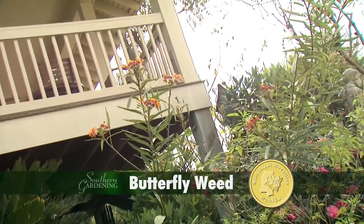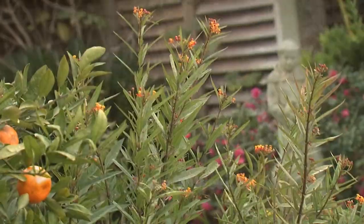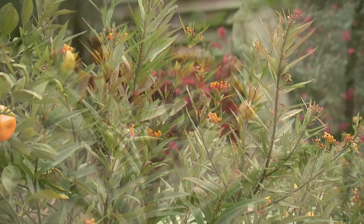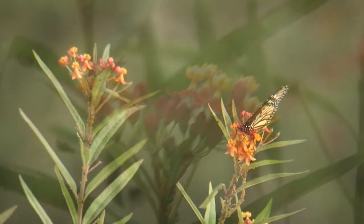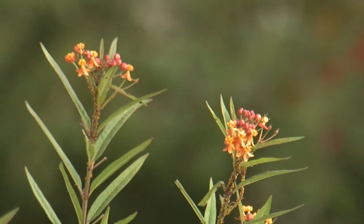Butterfly weed was chosen as a Mississippi medallion native plant in 2012. This plant grows at 36 inches tall and 24 inches wide. It has an upright clumping growth habit and produces clusters of tubular flowers with various shades of orange, yellow, or red that are magnets for monarch butterflies.